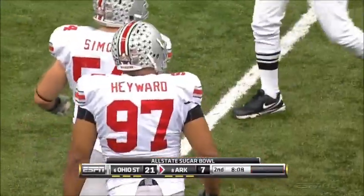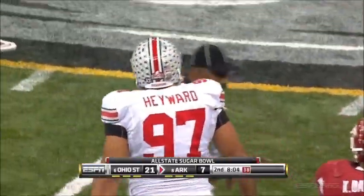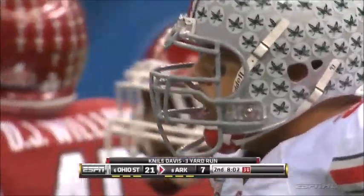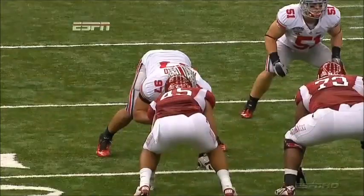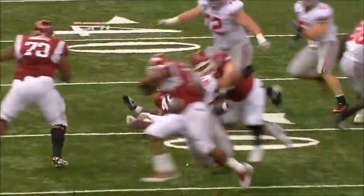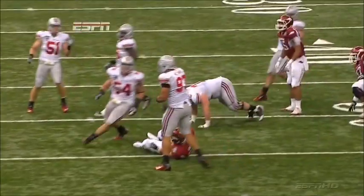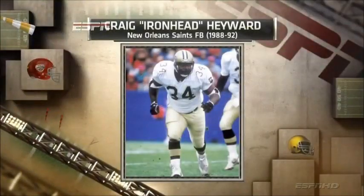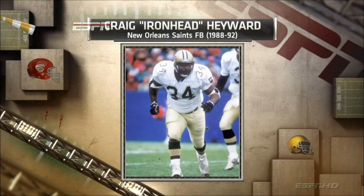Cameron Hayward is playing like a man. Garrick McGee, the offensive coordinator for Arkansas, said he's a real guy — and he is. He has come to play tonight. Cameron's daddy played right here in the Superdome. The late Craig 'Ironhead' Hayward played for the Saints before moving to Atlanta to play for the Falcons. And that's where Cameron became a star at Peachtree Ridge High School in Suwannee, Georgia.